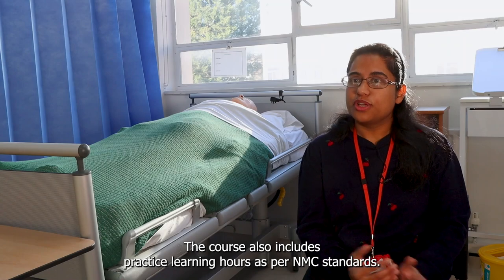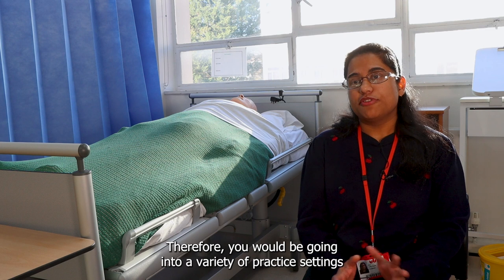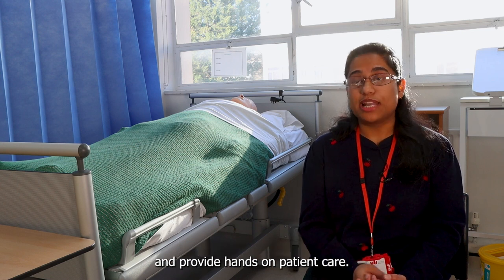The course also includes practice learning hours as per NMC standards. Therefore you would be going into a variety of practice settings where you will work alongside a fully qualified nurse and provide hands-on patient care.